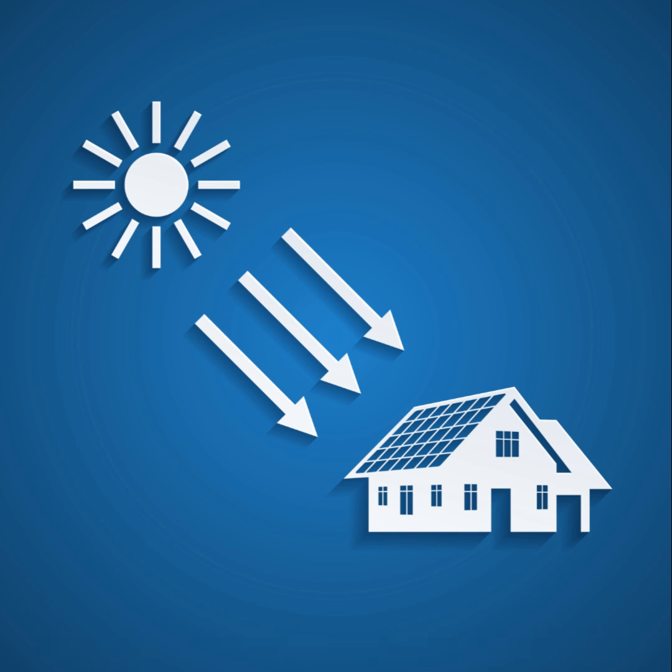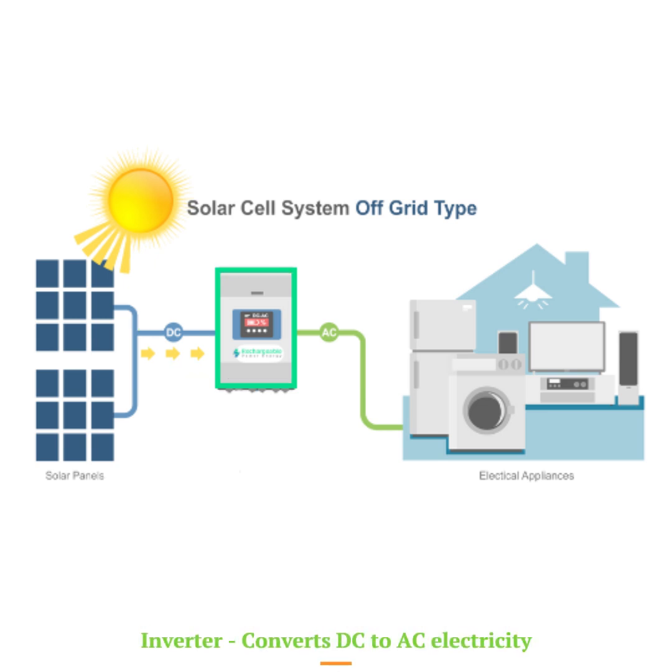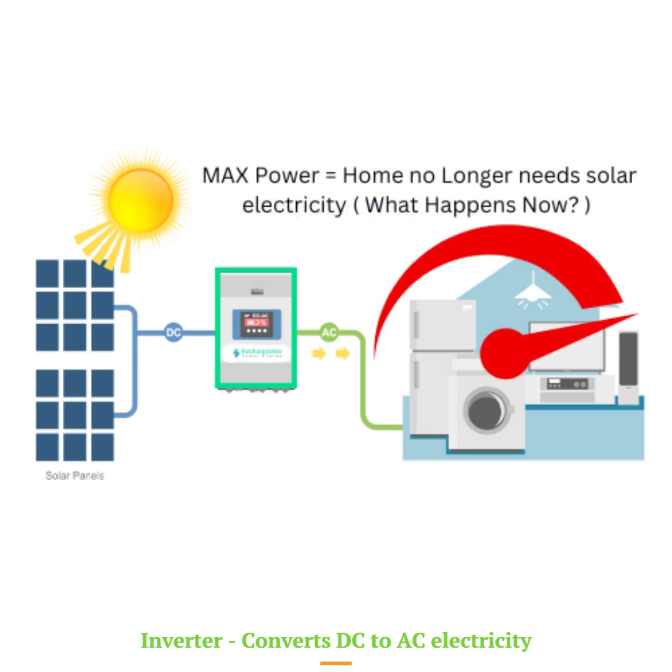The DC electricity from the solar panels then flows to the inverter. The inverter is crucial because it converts the DC electricity into alternating current, AC, electricity, which your home uses. But what happens when your solar panels produce more electricity than your home needs?